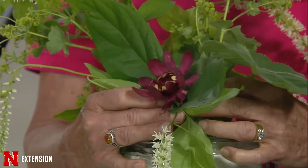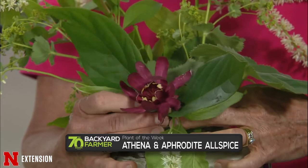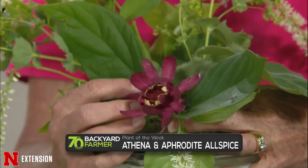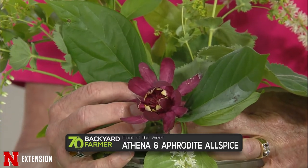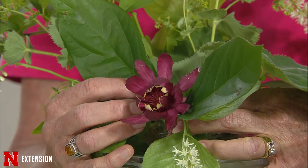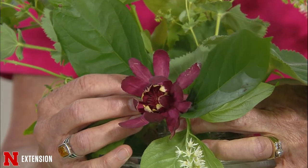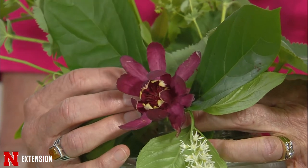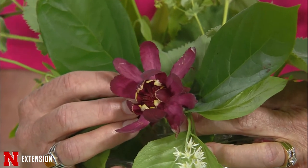This one was new to me — this is Aphrodite allspice. I know it as Carolina allspice, but this is a cultivar with a very different flower. This plant can get quite tall and can be aromatic. The flower can have a good smell, which is why it's called an allspice plant. Again, all shade plants.